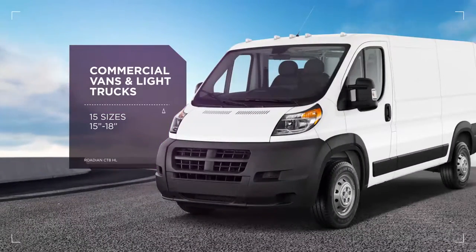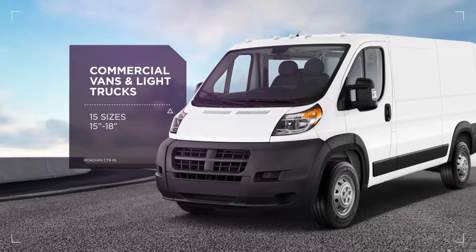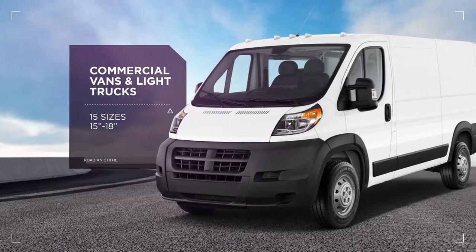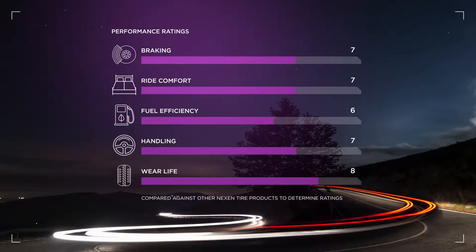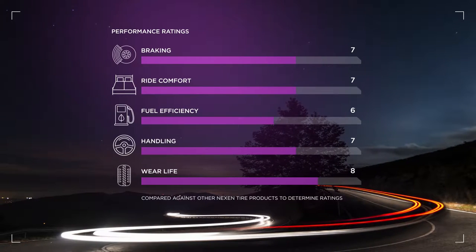The CT8HL is ideally suited for commercial vans and light trucks and comes in 15 different sizes, ranging from 15 to 18 inches. It excels in both wear life and braking, outperforming competitive commercial application tires for longevity and durability.